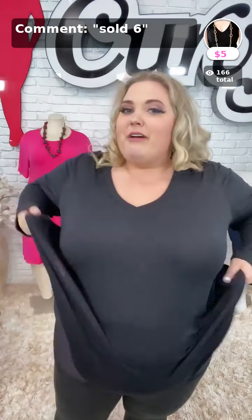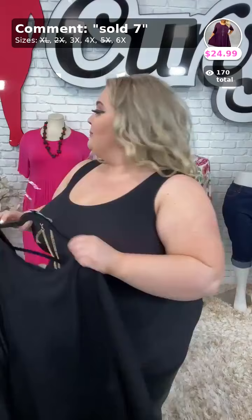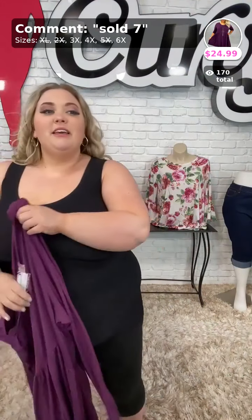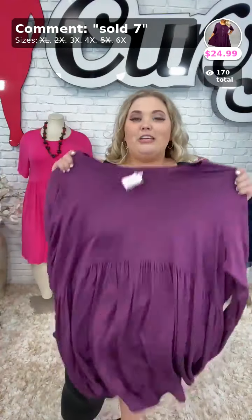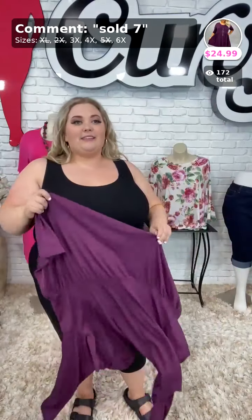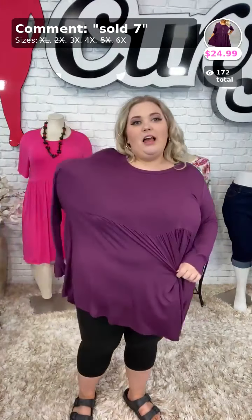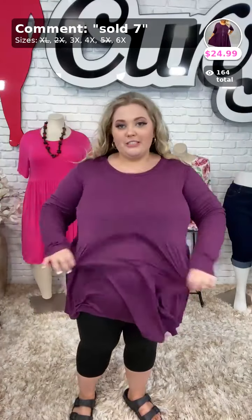Now this next one is my personal favorite. I want everybody to comment down below — do you like the baby doll cut? My answer is I love the baby doll cut. I think on my body type it is a really flattering look, hits me in the right spot. This one is the baby doll cut in purple and it is $24.99. We have a 3X, 4X, and 6X left in this top.